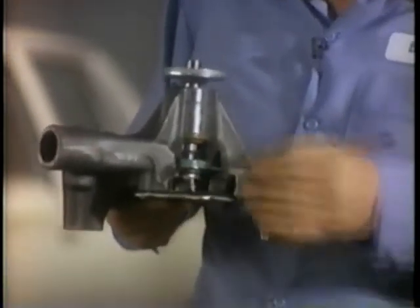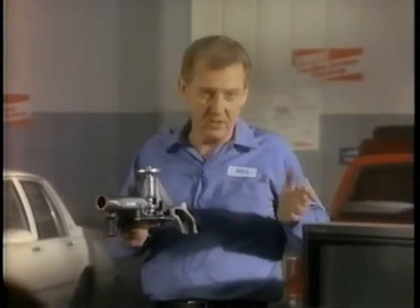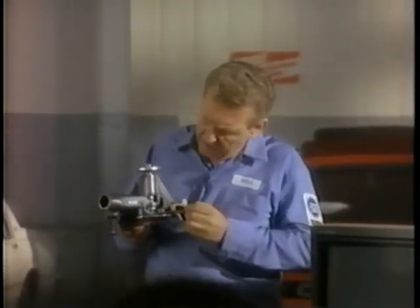This is the business end of a water pump — the impeller — that pumps coolant through the system. You'll see many different kinds because each impeller is designed for specific needs.